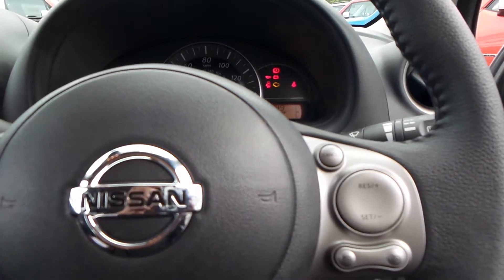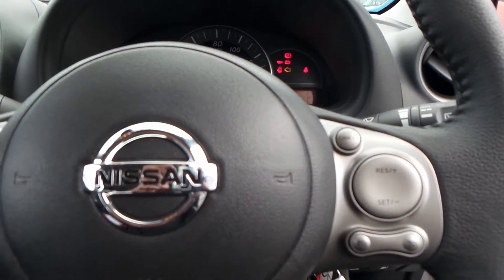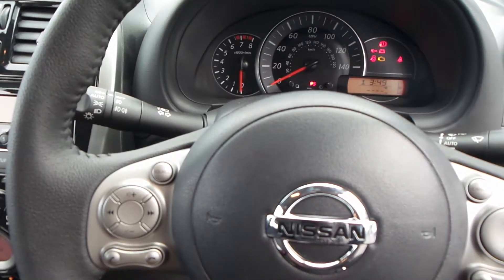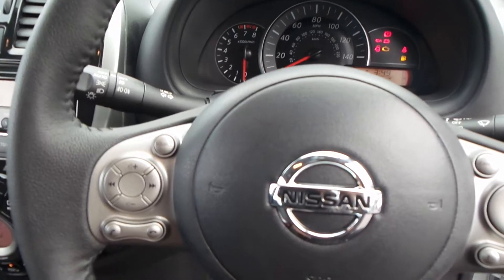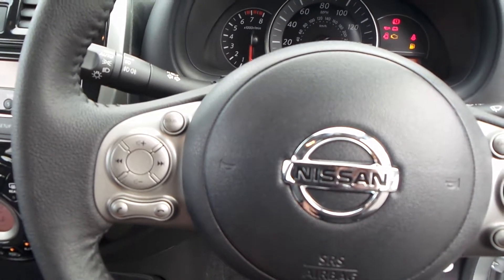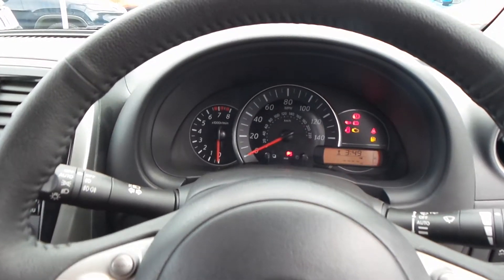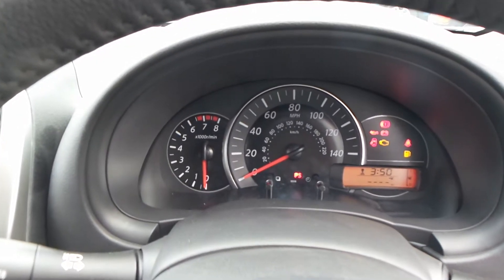Mounted onto the steering wheel you've got controls for the cruise control. You also have automatic wipers, automatic lights, and controllers on the left-hand side of the steering wheel for your Bluetooth radio CD. There's a leather-covered steering wheel and the fascia for your dashboard.